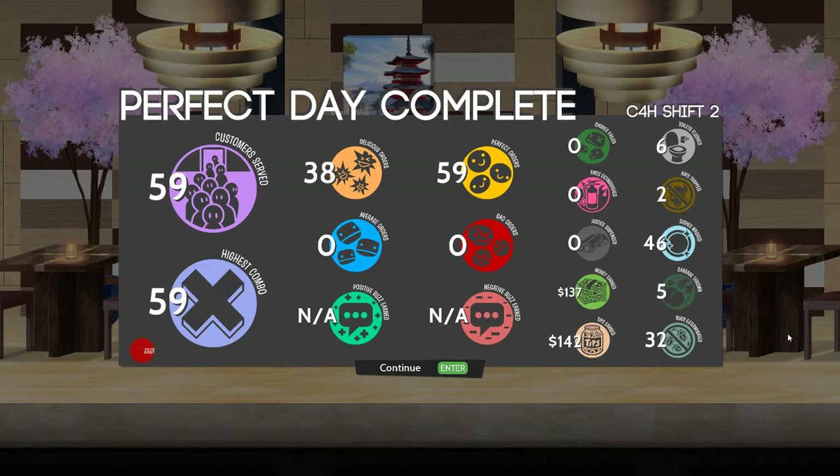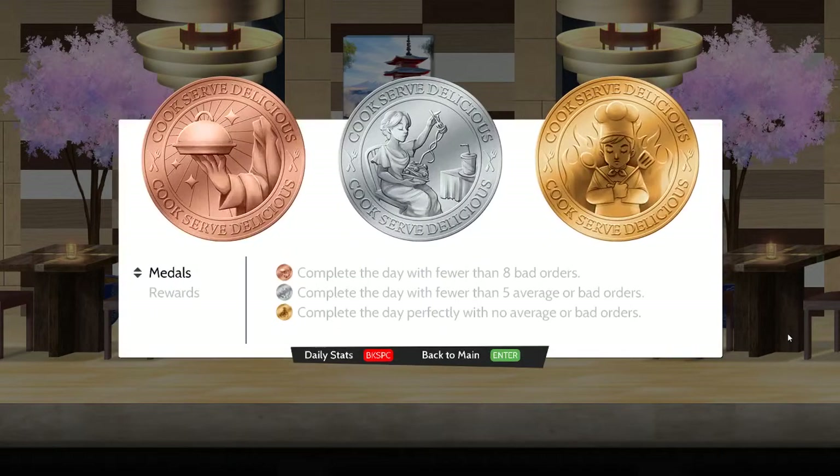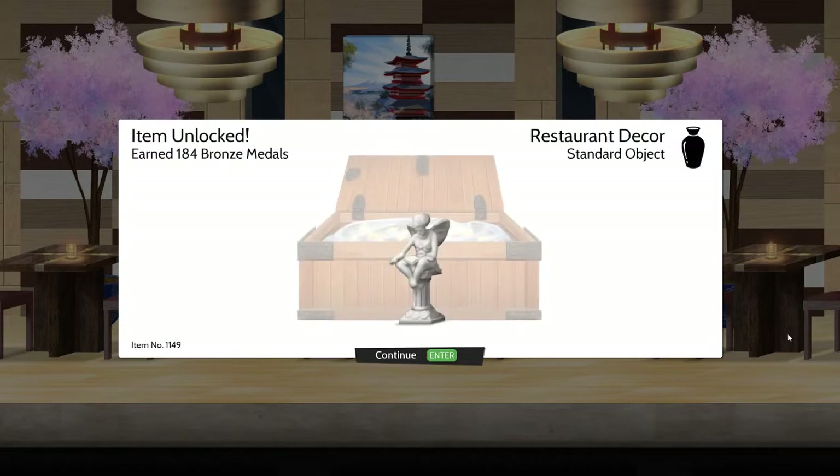A perfect day at the Far East and a gold medal! I've unlocked a statue - I'm not sure exactly what you'd call that, but it looks like a statue of someone small with wings. I would hesitate to use the term fairy, but that's what I would associate with those characteristics. It could be some Greek god for all I know.